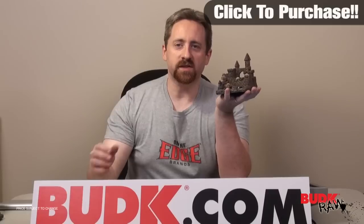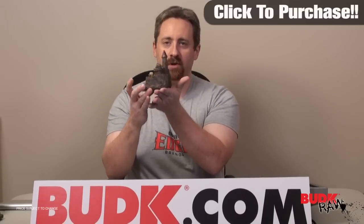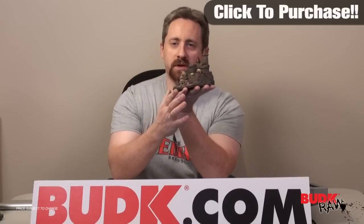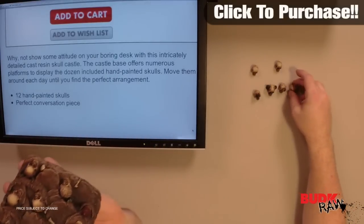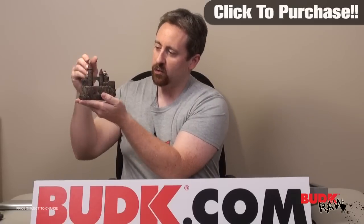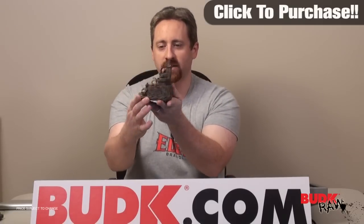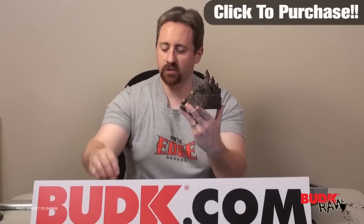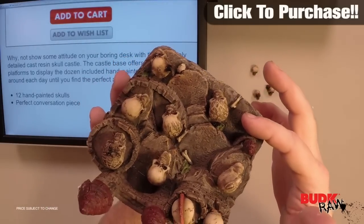It's a really cool piece because it really has a lot of design built into it, and of course it is three-dimensional so you don't necessarily need to put this in the corner of your desk or in the corner of the room. You might want to put it somewhere so that people can actually look around, because you could have one skull maybe looking backwards on the castle, or a couple of them looking backwards. It's just a conversational piece, and on the castle here it also has some bones to it.